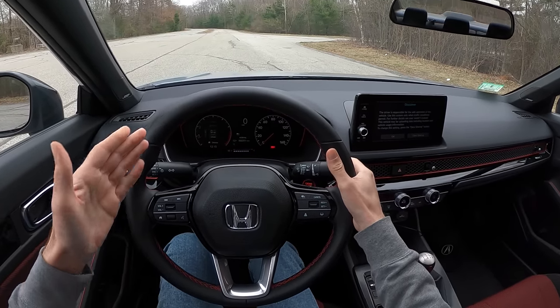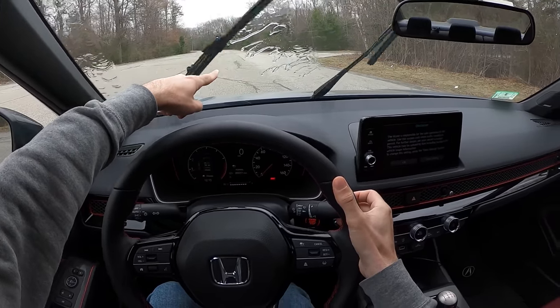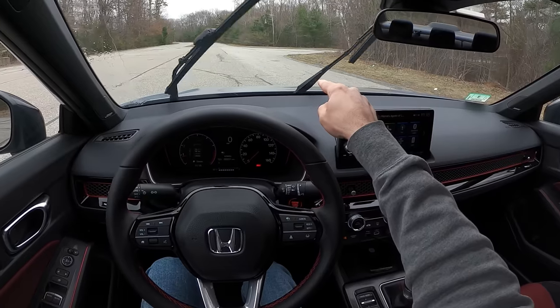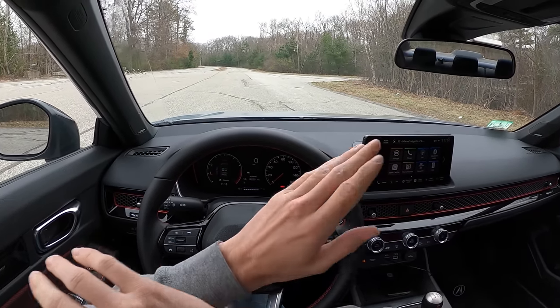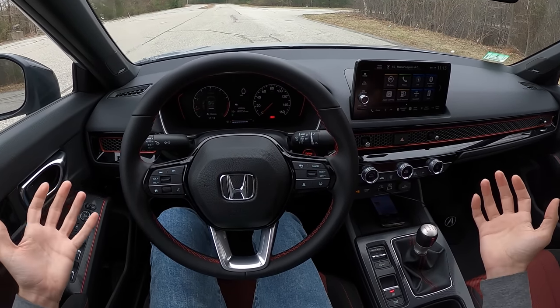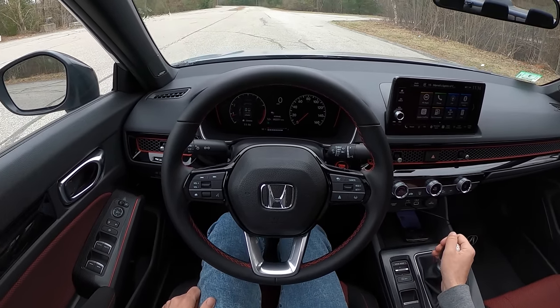Before we start driving, I want to show you the windshield washer fluid — this is oddly satisfying to me. It comes out right above the wiper and only sprays on the upstroke, then perfectly coats the windscreen without spraying it all over the place. It's bizarrely efficient and I don't know why I find this so incredibly charming and cool.